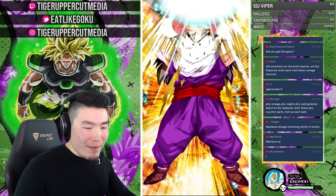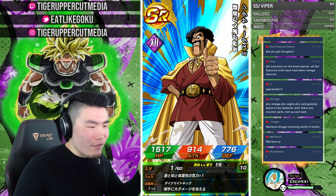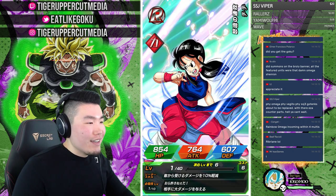Ribrianne — Rainbow Omega incoming within four multis, we'll see. I don't know if my chat's lagging right now, so if I'm really behind on reading comments you guys will know why. Chat's all messed up today and I need to find a way to fix it.